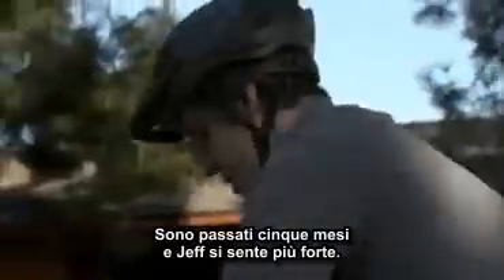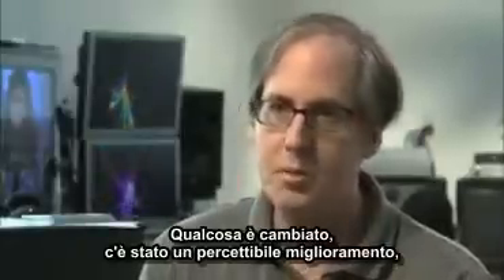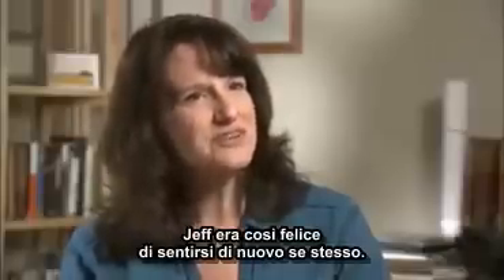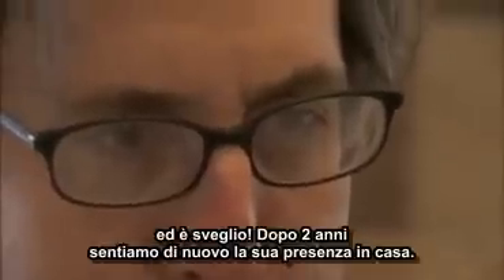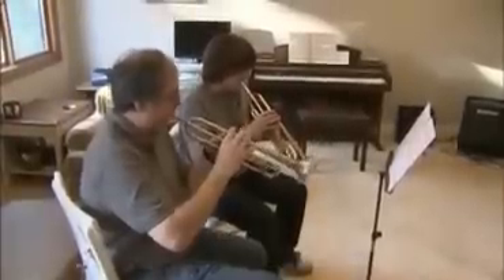It's only five months after his treatment and Jeff is feeling stronger. There was definitely some sort of perceptible improvement, which was incredibly encouraging. He would get through the day awake — playing trumpet duets with Henry, helping with homework — and there was a presence in the house that hadn't been there for two years.